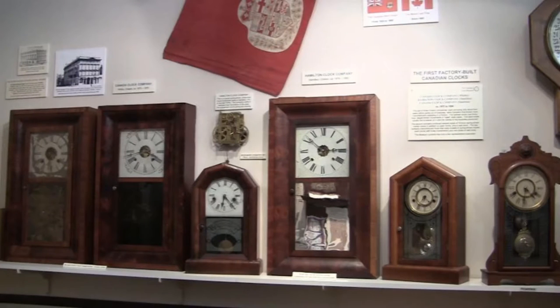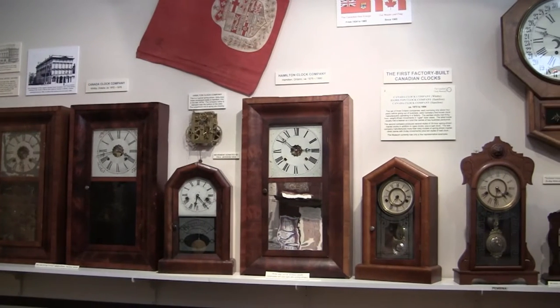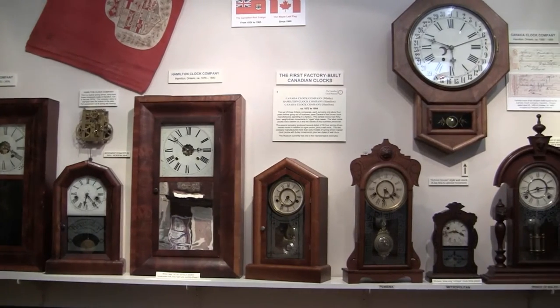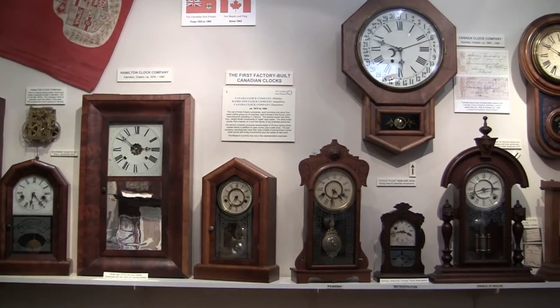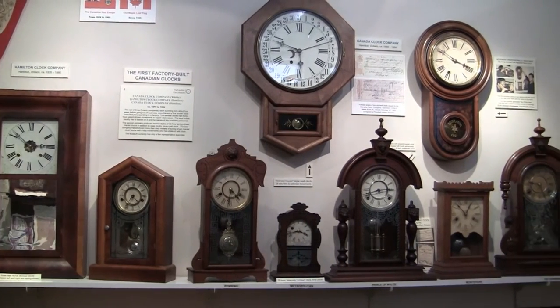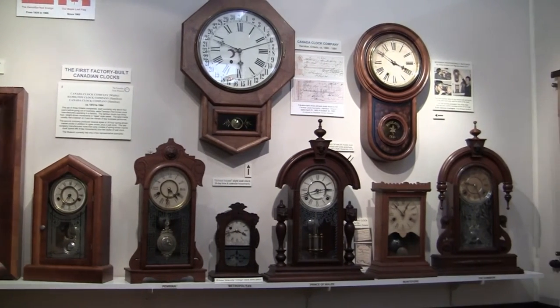The first factory-built Canadian clocks existed from 1872 to 1884. Early clocks had OG style cases and came standard with 30-hour weight-driven movements. Later models came in many styles and were spring driven with 8-day movements.